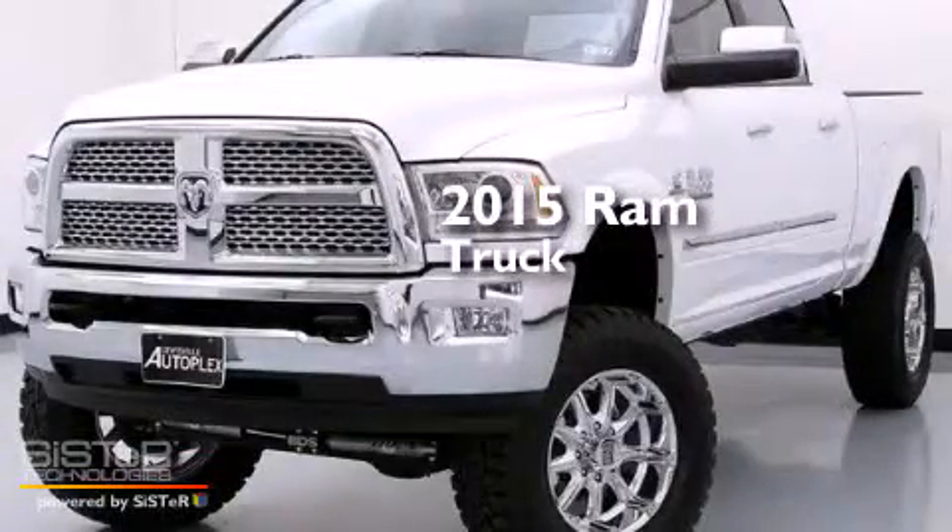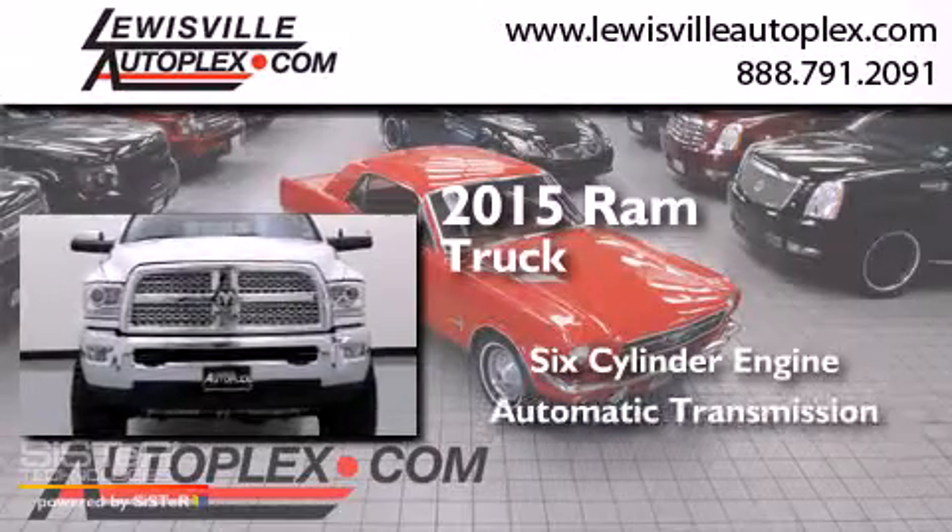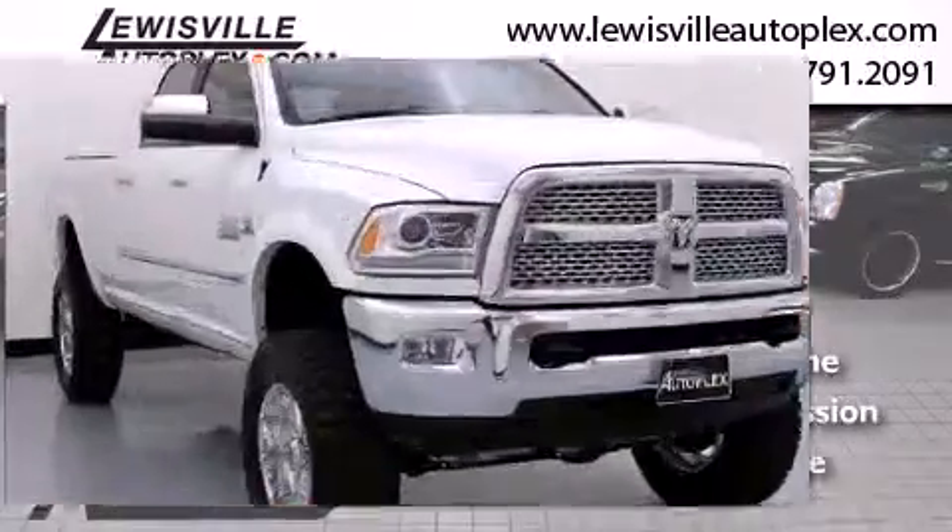This is a 2015 Ram truck. It has a six-cylinder engine, an automatic transmission, and the added safety and control of four-wheel drive.